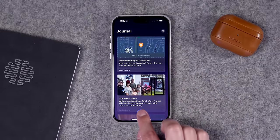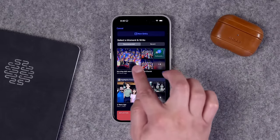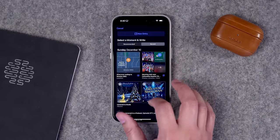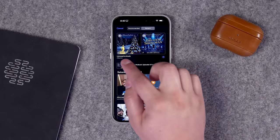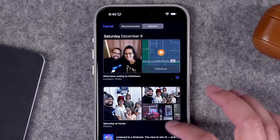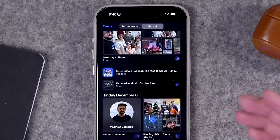What I find most powerful is when you hit that plus button, you'll see recommendations from your location, contacts, images, and more. The recommended tab pulls highlights and shows prompts to get you writing. But if you go to recent, this is where you see all the different activity from your iPhone — music you've played, locations, photos you've taken, intelligently grouped together, contacts you've had conversations with, podcasts you've listened to, and even workouts, photos, and videos.